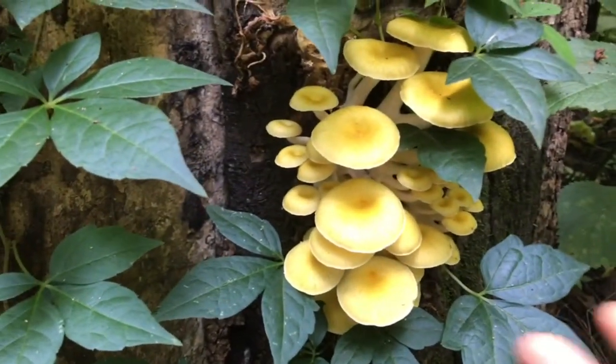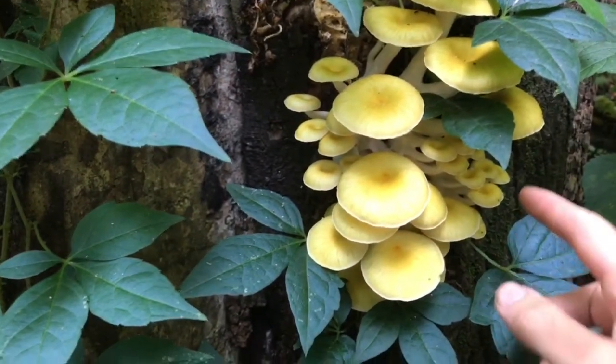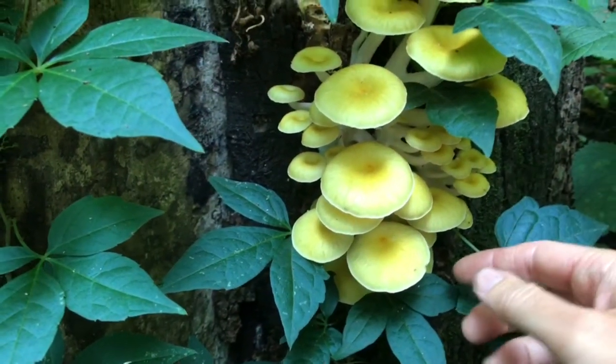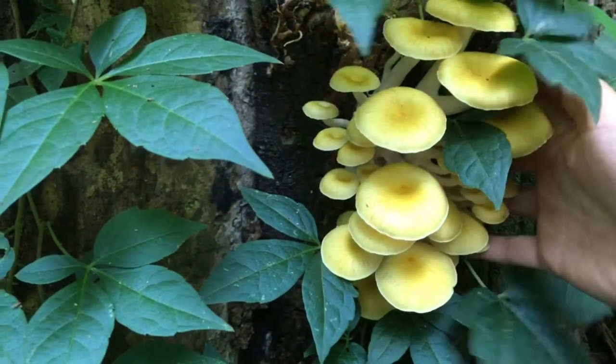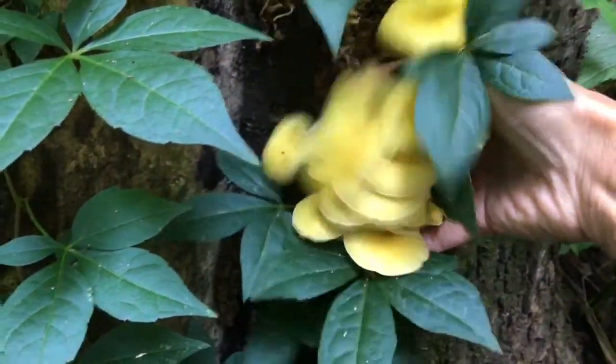This one is actually about the right size. You could let these get a little bit bigger, but these will be delicious. Let me see if I can pop this one off — most of the time you can just pop them right off.